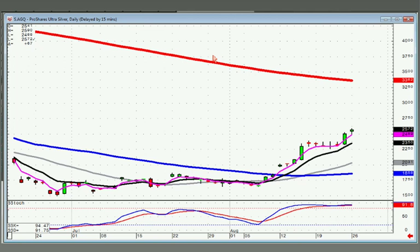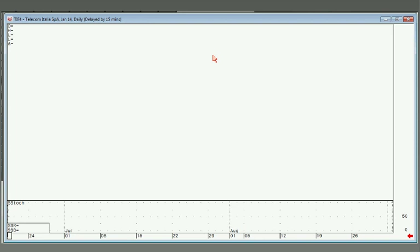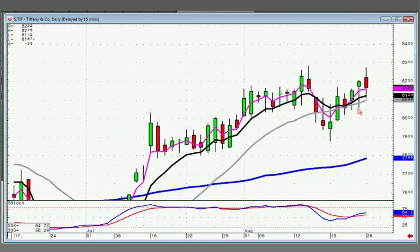AGQ has a doji sandwich setup, still in an uptrend. As long as it doesn't close below the T-line. Tiffany's — the potential isn't anything I'd get real excited about. Number one, because of the lack of magnitude and price movement. Over the last month it's moved three points on an $80 stock — that's about 4%. I'd be buying something else.